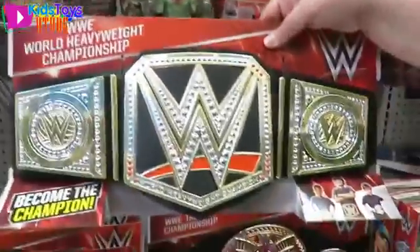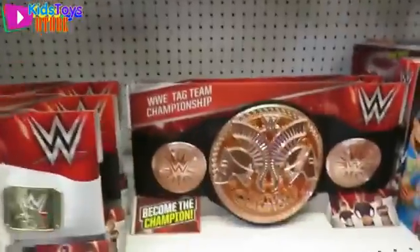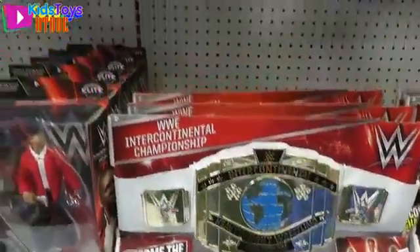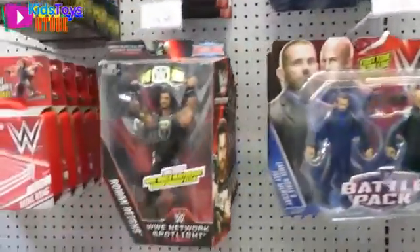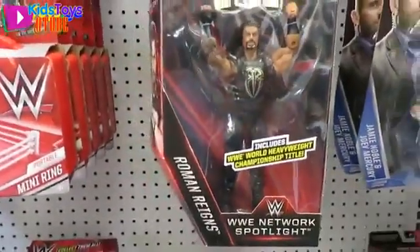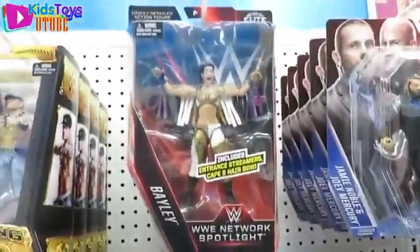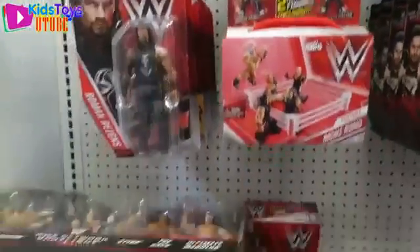You can get yourself a championship belt — yes you could! There's another one — the Tag Team Championship belt. I would get you this one right there. That's the Intercontinental. This is a new series — the WrestleMania series. There's Bayley. I have no idea who Bayley is or why she spells her name that way — but there she is.